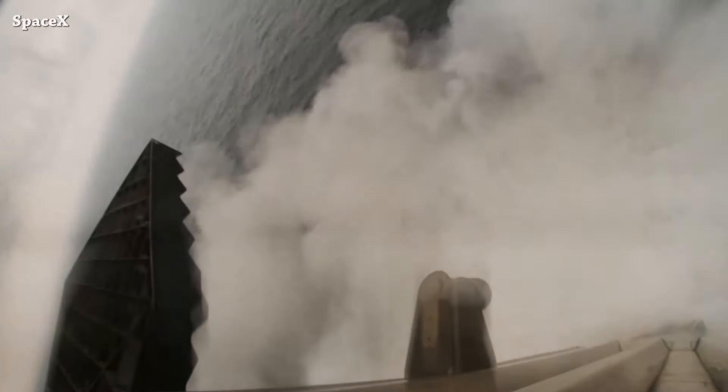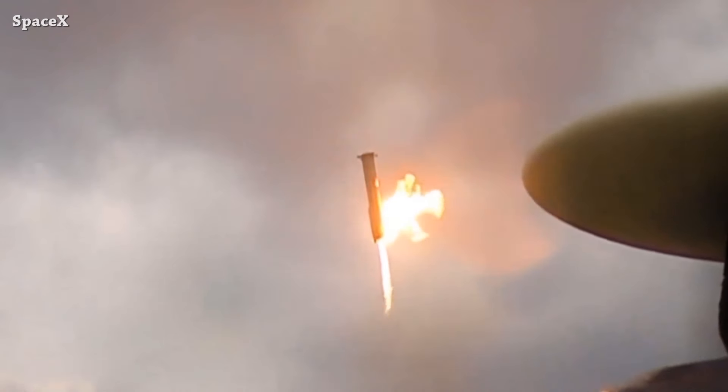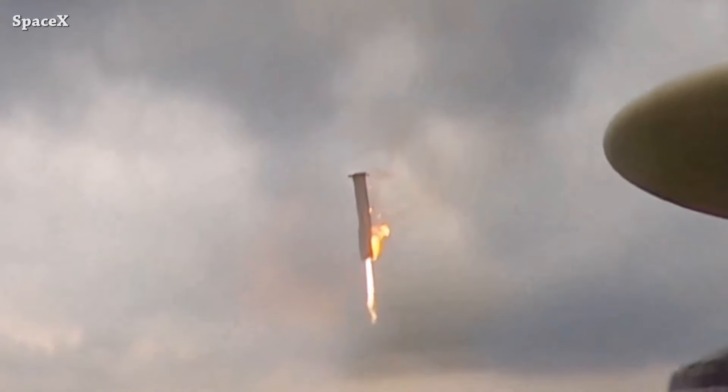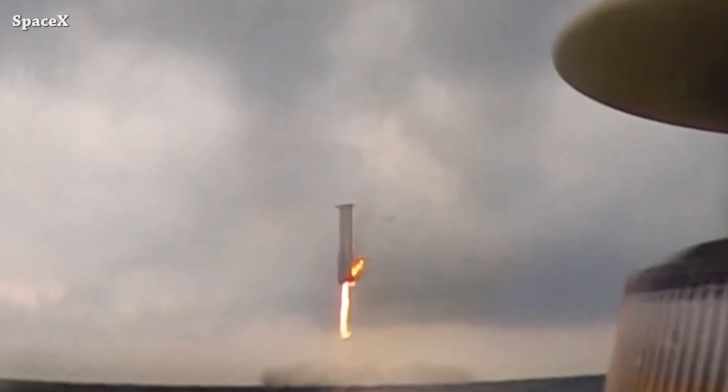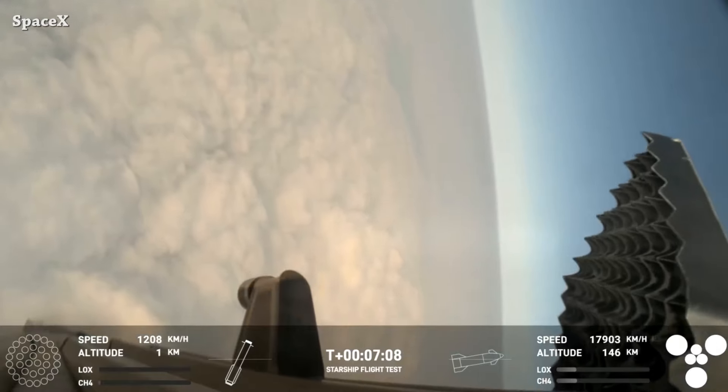My only hope is that they give us the full video from this camera to see how the booster was tilting, falling, and taking a nap on the water. All thanks to the SpaceX team for the great footage.